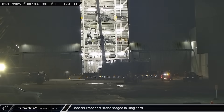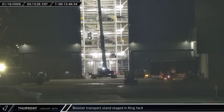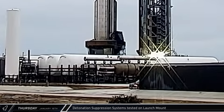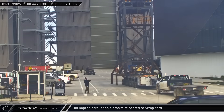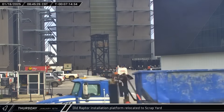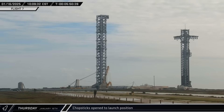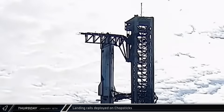In the early hours of Thursday morning, Booster 14's transport stand was brought out of the Rocket Garden and staged in the ring yard area in anticipation of a successful catch. After the sun rose on launch day, SpaceX performed another test of the detonation suppression system to ensure it was ready to go. Up the road at the build site, the old and no longer used Raptor installation platform was taken towards the scrap yard at Sanchez. As we crossed over to less than six hours until the opening of the launch window, the chopsticks were opened and raised to their launch position. Once the arms were in place, the landing rails were raised to prepare Mechazilla for a potential catch attempt.